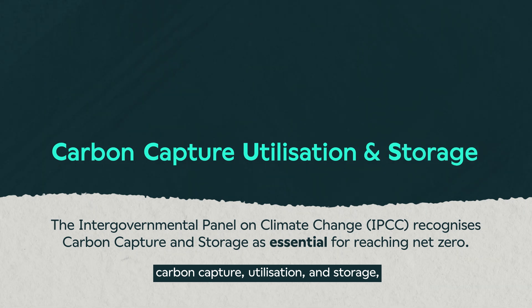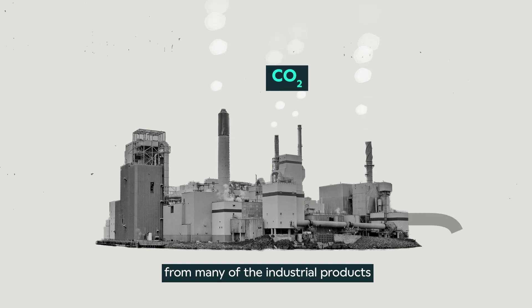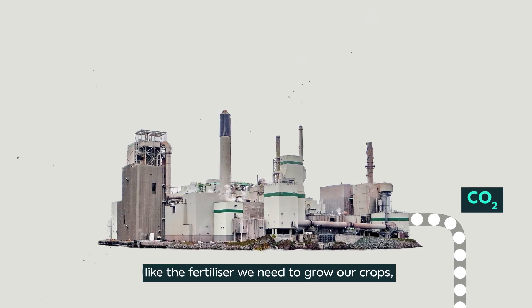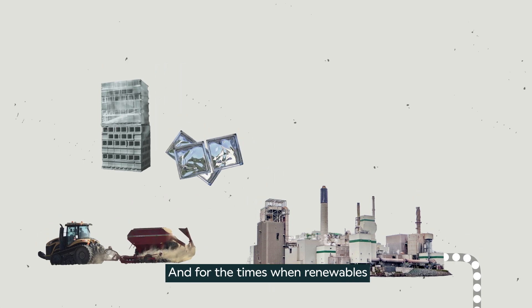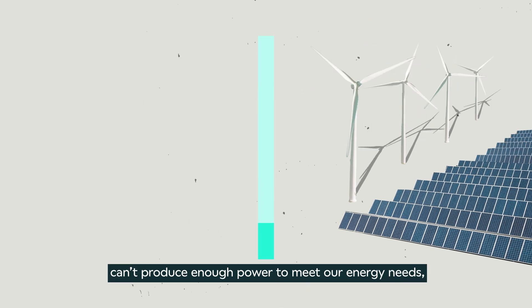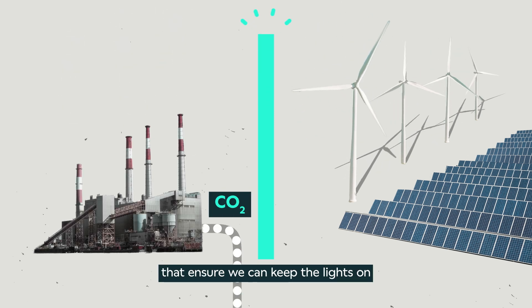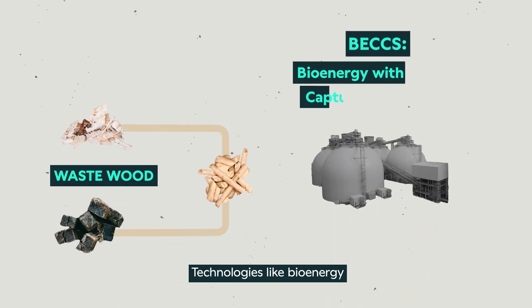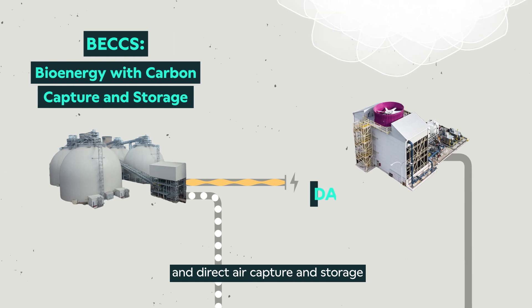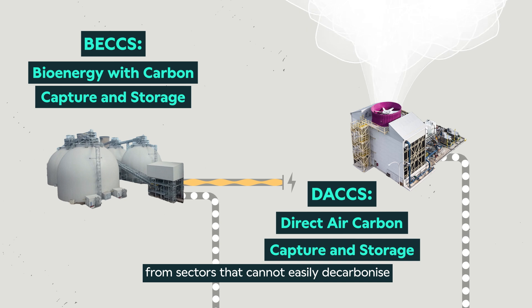A crucial part of the solution is carbon capture, utilization and storage, or CCUS for short. CCUS can help to reduce emissions from many of the industrial products that are critical to our economy, like the fertilizer we need to grow our crops and the cement and glass we need to build new homes. And for the times when renewables can't produce enough power to meet our energy needs, CCUS can directly capture emissions from flexible power stations that ensure we can keep the lights on and maintain a reliable energy supply. Technologies like bioenergy with carbon capture and storage and direct air capture and storage will help to remove carbon dioxide already in the atmosphere from sectors that cannot easily decarbonize.